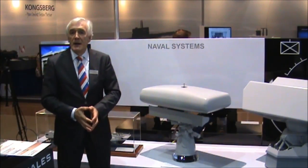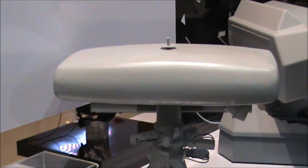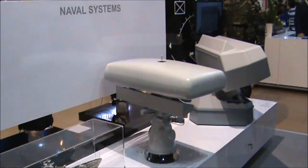It is normally equipped on medium-size ships. It's a medium surveillance radar with a range of up to about 80 kilometers, especially for detecting small surface targets and providing air coverage out to about 80 kilometers.